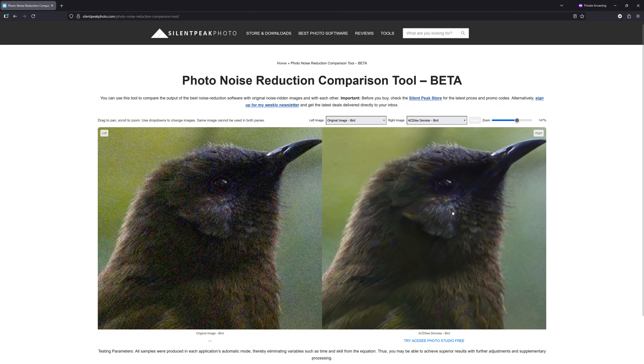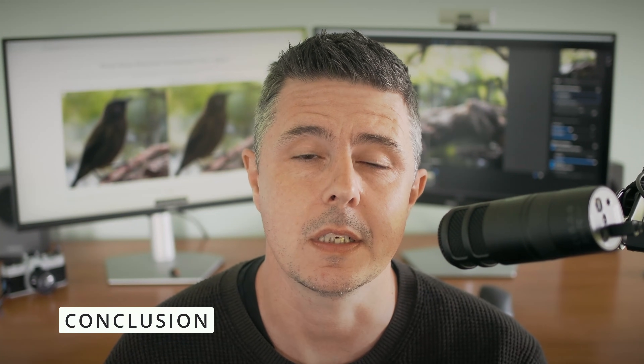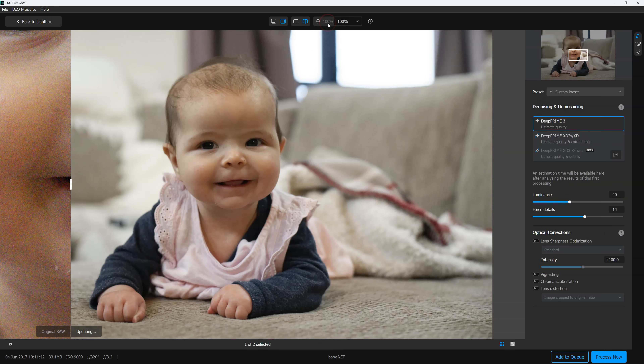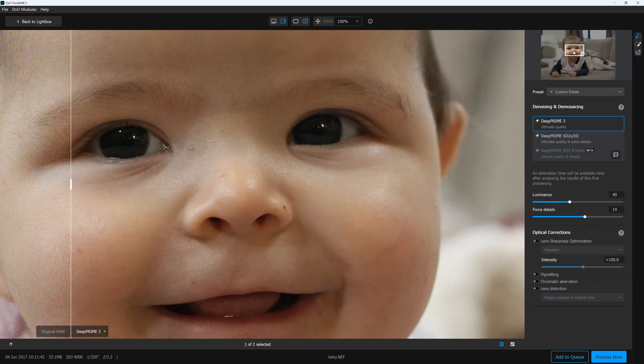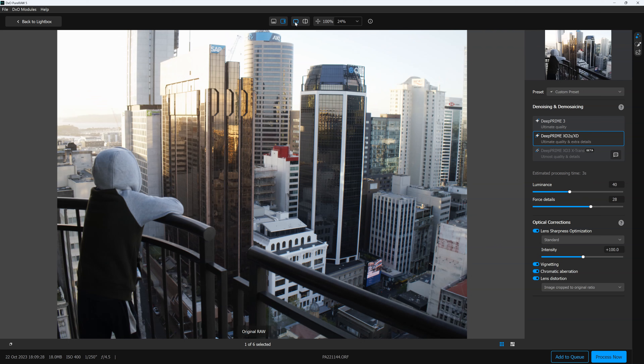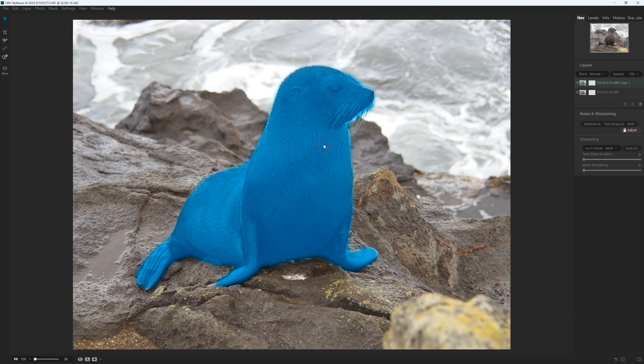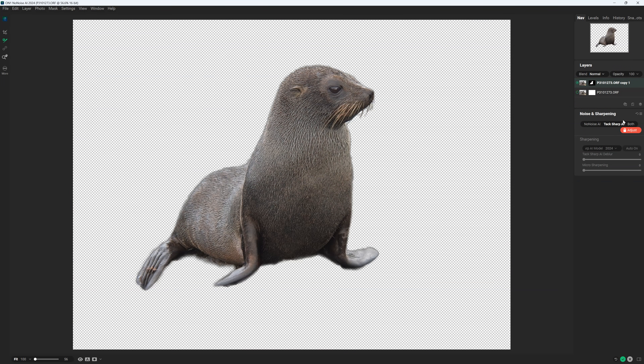And if you happen to be using something more specific or bespoke, such as OM Workspace, then trust me, almost anything else is a considerable upgrade. To summarise, the best denoisers are certainly DXO Pure Raw 5 and ON1 No Noise AI. Choose Pure Raw if your workflow is largely raw-based, you tend to denoise a lot of raw images, and you appreciate the added value of DXO's fantastic raw conversion. Go for ON1 No Noise AI if you'd rather spend a little bit less, get fantastic noise reduction with JPEG and raw compatibility, plus the added bonus of TacSharp.